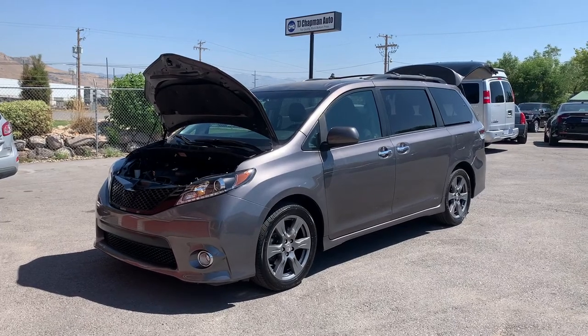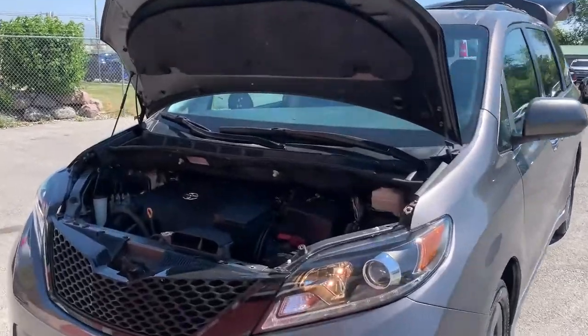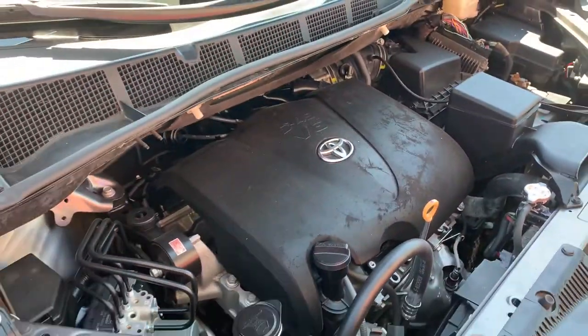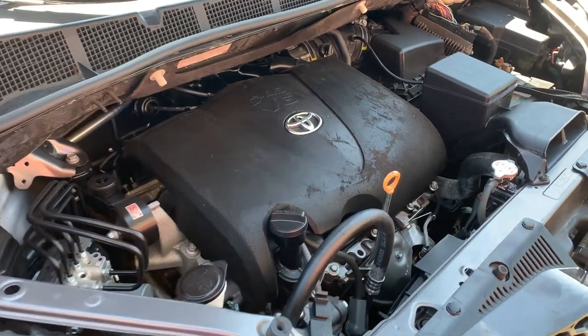Hello everyone, today we have a 2017 Toyota Sienna SE, the 3.5 liter V6 front wheel drive. And that is running smooth, so I'm gonna go ahead and close this up and take it for a tour.